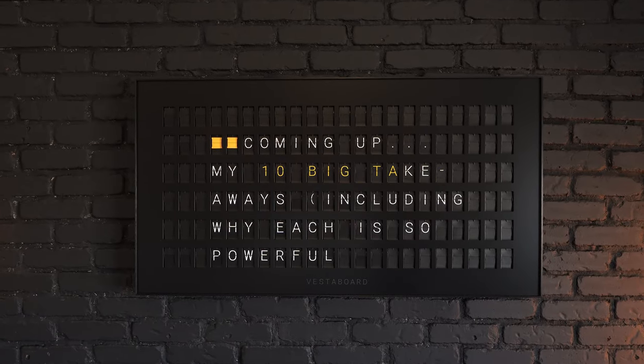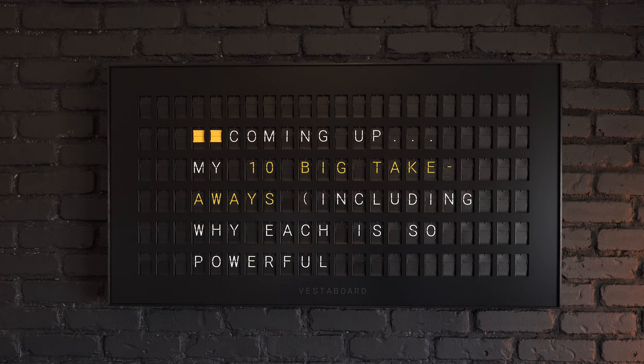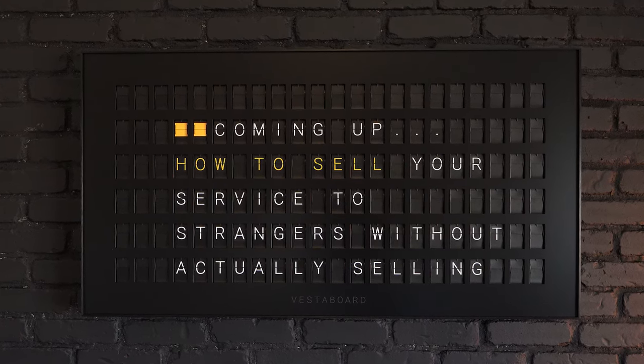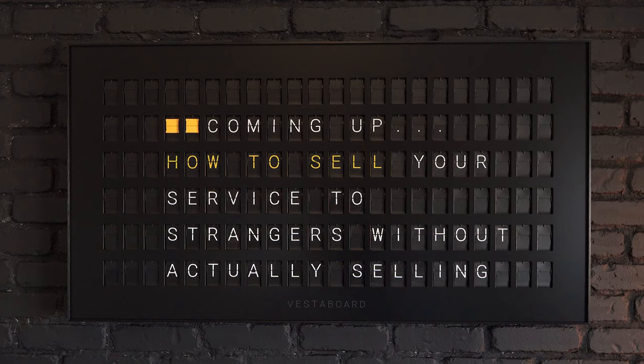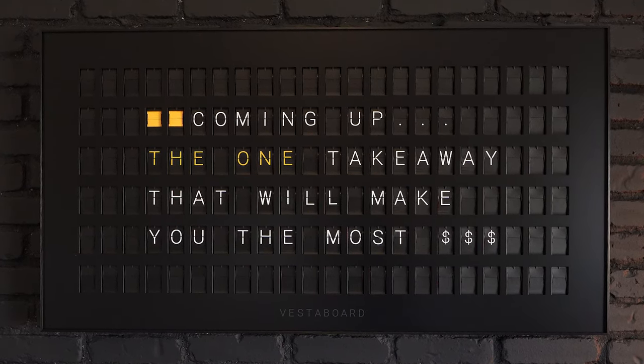In this video, I'm going to share my 10 biggest takeaways from the book and show you why each concept is so powerful in exploding your business, how to successfully sell your service to strangers without actually selling, and I'll even show you the one takeaway that's going to make you so much money you'd be crazy to ignore it. But first, you need to understand why just getting leads isn't enough.